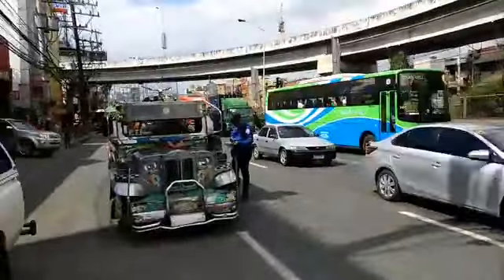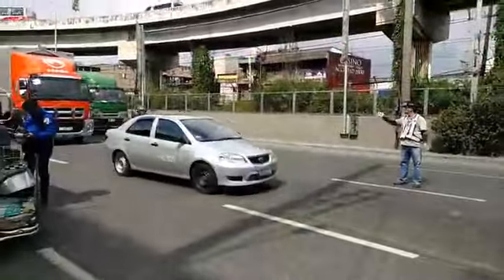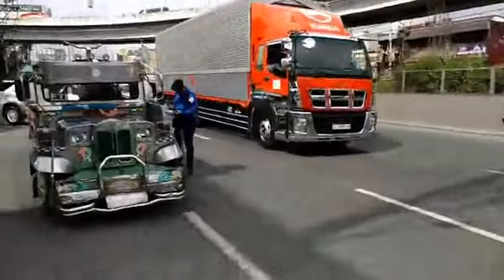They're really looking for the worst offenders — not just jeepneys, it can be any vehicle. It just so happens that a lot of jeepneys are in very bad condition.